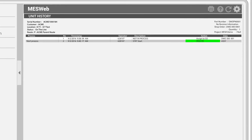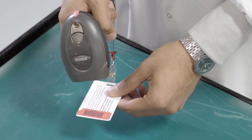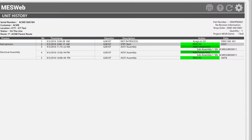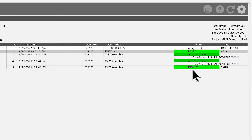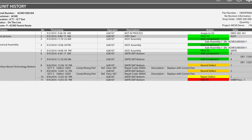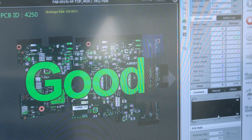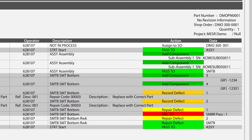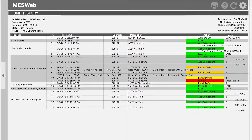With this connectivity, electronic travelers are created with all production operator names and timestamps, hyperlinks to component lot codes for complete traceability, and links to online electronic quality records and test data. These electronic travelers are in a searchable database for advanced analytics and easy access during regulatory audits.